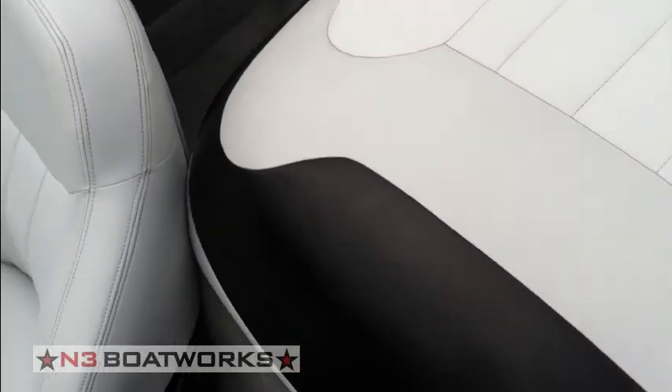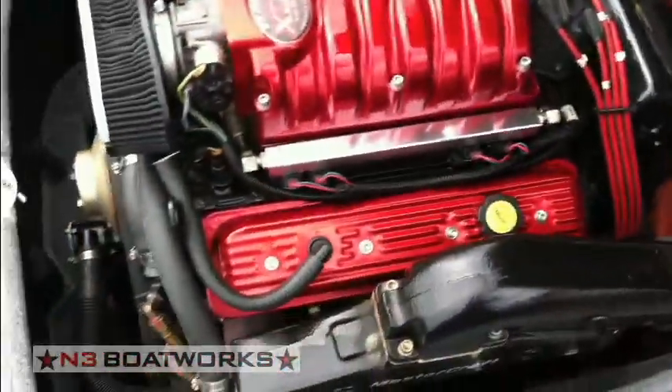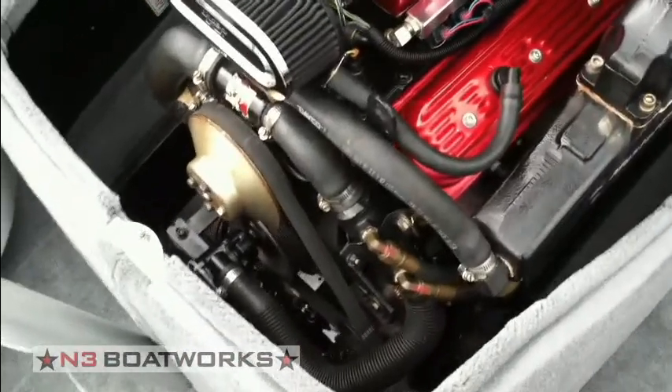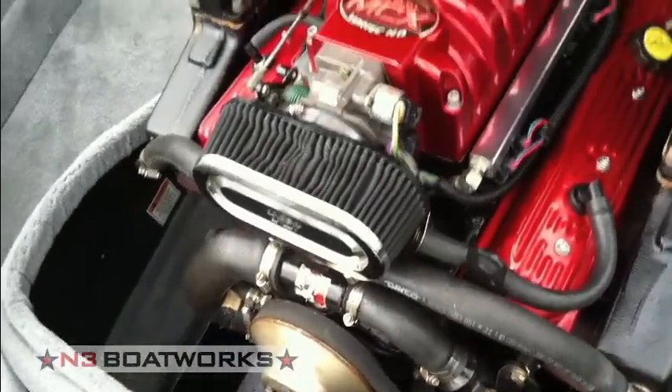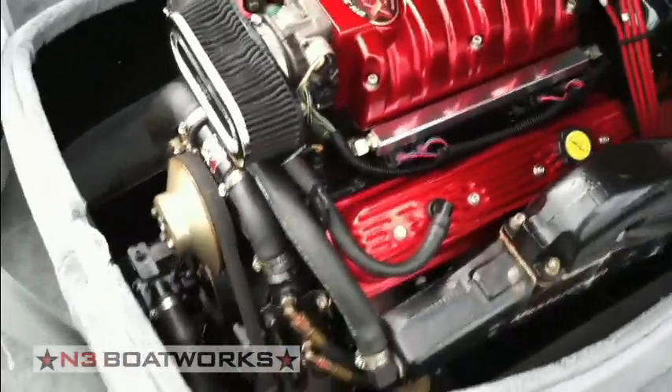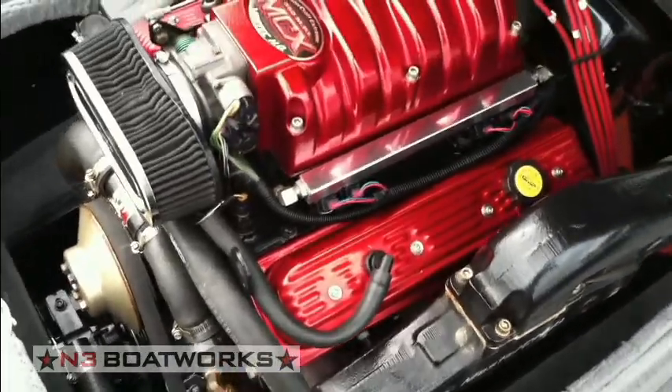It does have the MCX 350 multi-port fuel injection. There's been a recent fuel pump replacement within the last year, and a tune-up, impeller, oil change, and all fluids and filters have been changed and are ready to go.